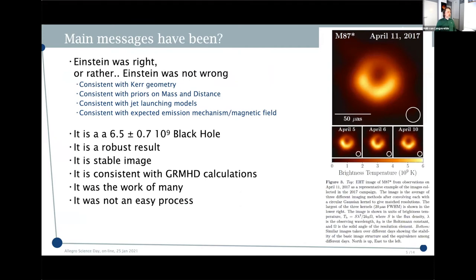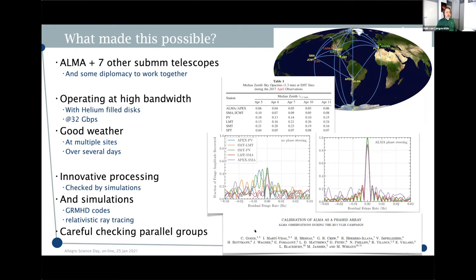The message has been that we confirmed Einstein was right — or rather that Einstein was not wrong. We produced the image on four different days, showing it's a complex result, with very complex data processing done in parallel teams to make sure we were absolutely sure of ourselves. I cannot emphasize enough how important ALMA is in this process. Without the sensitivity of ALMA, it's basically impossible to calibrate the data on the timescale of the coherence, which at these frequencies is on the order of seconds — maybe 10 seconds.